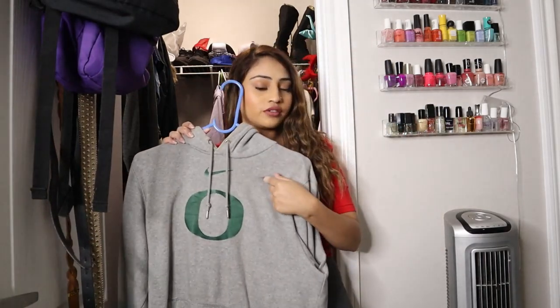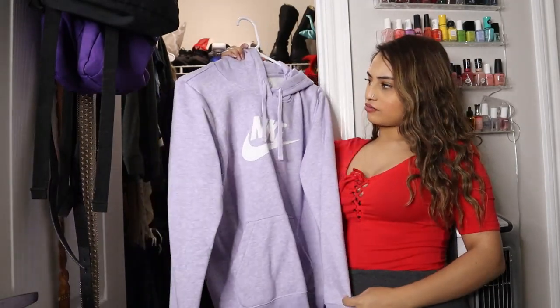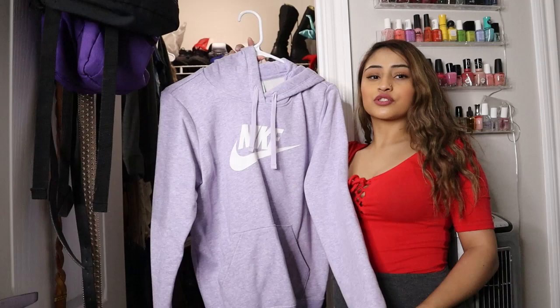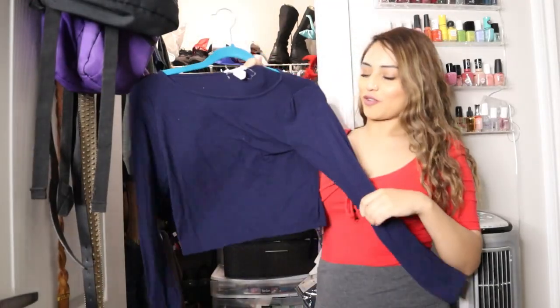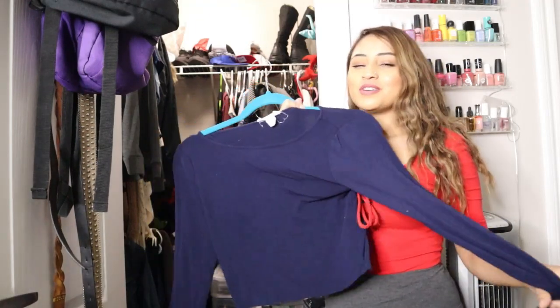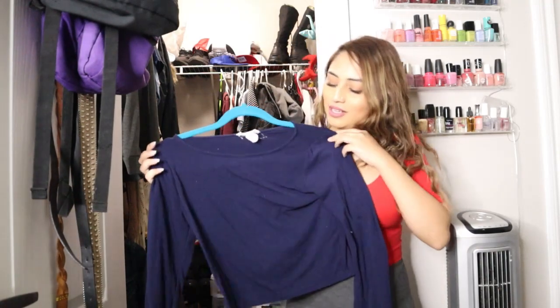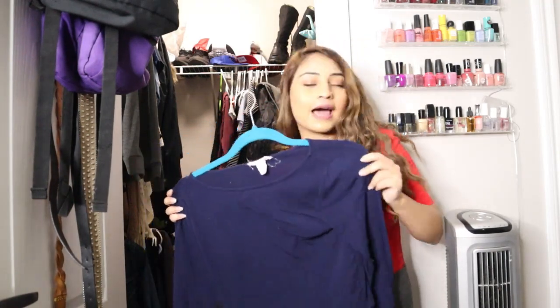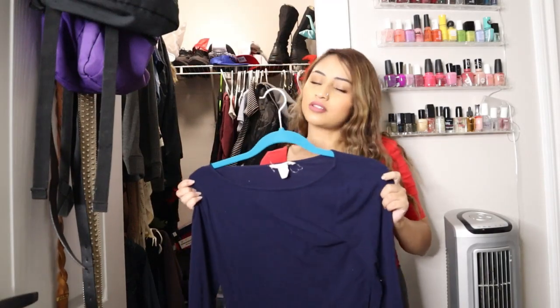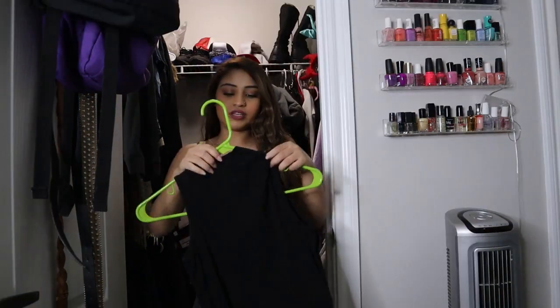This purple Nike hoodie I just bought last year — keep. This cropped long sleeve top, I always used to feel so put together wearing this professionally when I was young. Let me try it on — if it doesn't look good, donate. It's time to let things go. It's okay to say goodbye to your high school clothes. As you guys can see this top still fits me really well, so keep.